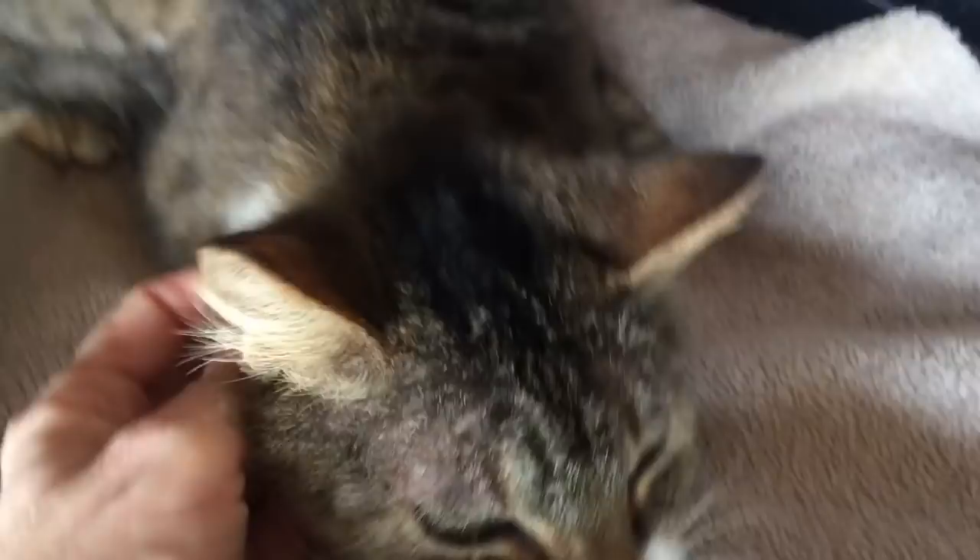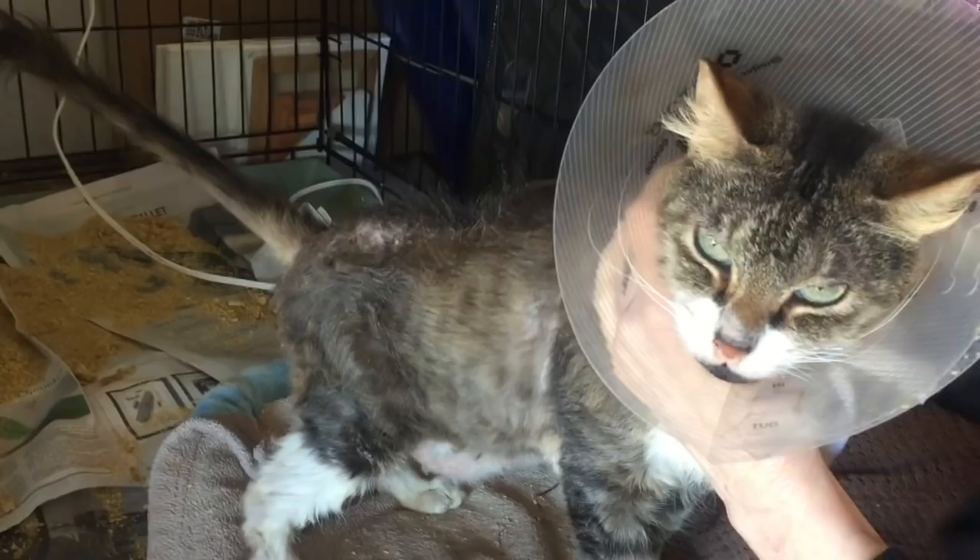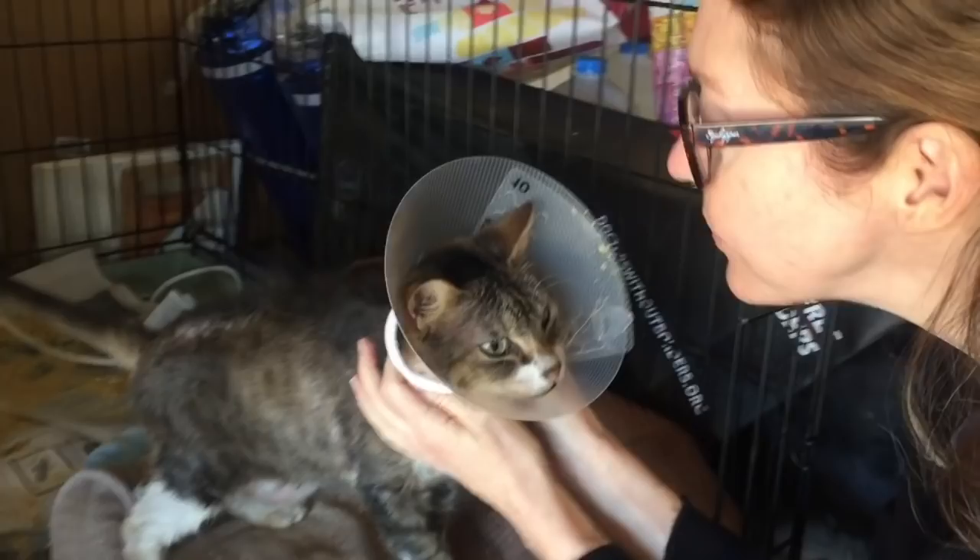The shelter vet had determined that Abby was suffering from flea bite dermatitis, which is an allergic reaction to flea bites. So the first step in treatment was to get rid of the fleas using a topical flea prevention. Once that was done, Abby left the shelter and came to Kitten School's foster home for the rest of her recovery.